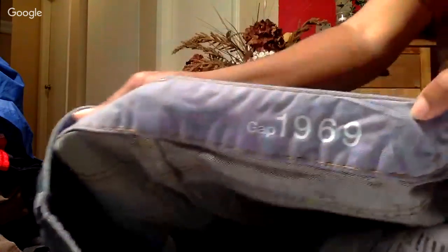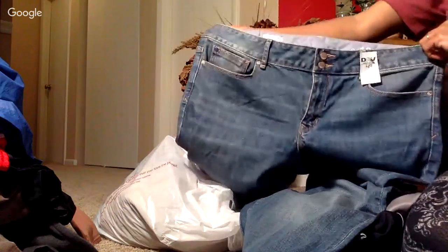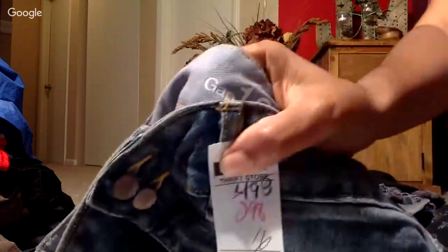Excuse me - next is a Gap piece. I need to figure out if it's men's or women's, but it's never been worn, though it doesn't have the tag. Really nice Gap jeans - it's long, for somebody really tall. It might be women's. I paid $2.98 for it. I'm pretty sure I'll get $29-35 for it.